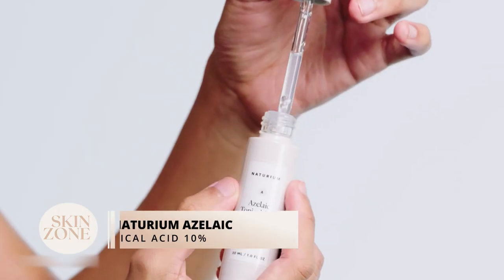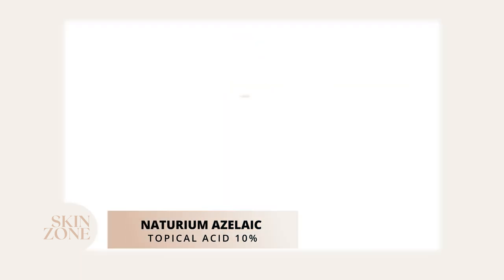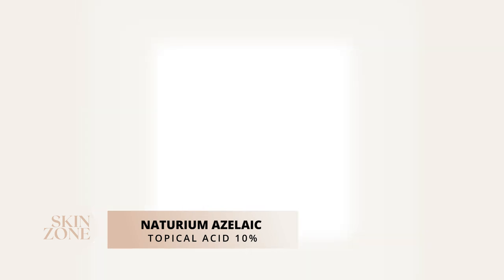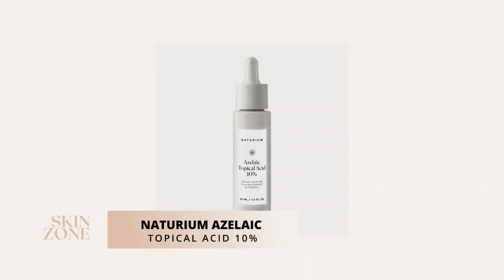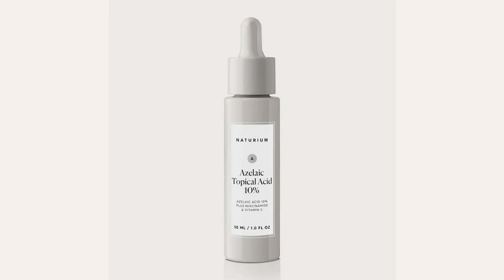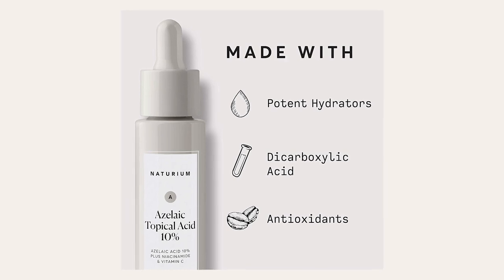The third product is Notorium's Azelaic Topical Acid 10%. This direct acid is formulated with a high concentration of azelaic acid along with niacinamide, vitamin C and coffee seed extract. It is fragrance-free and a lightweight cream sitting perfectly under your moisturizer and makeup. The Notorium's Azelaic Topical Acid 10% retails for $20 USD.